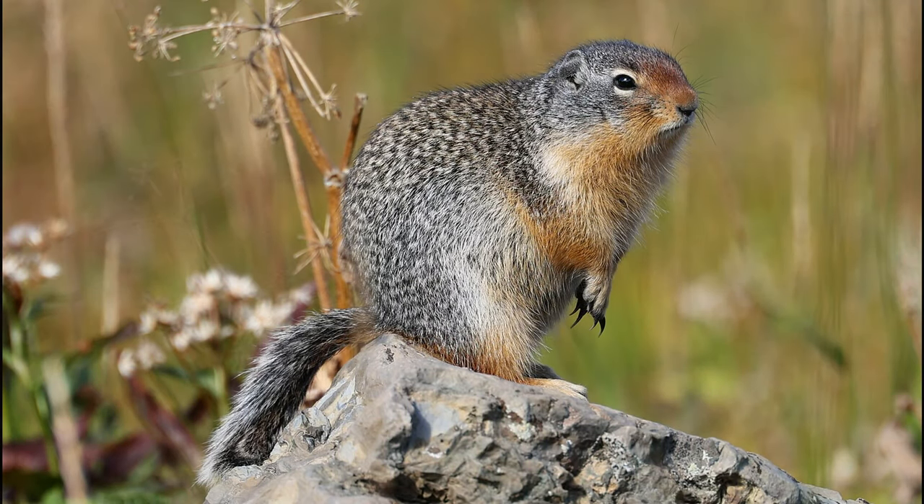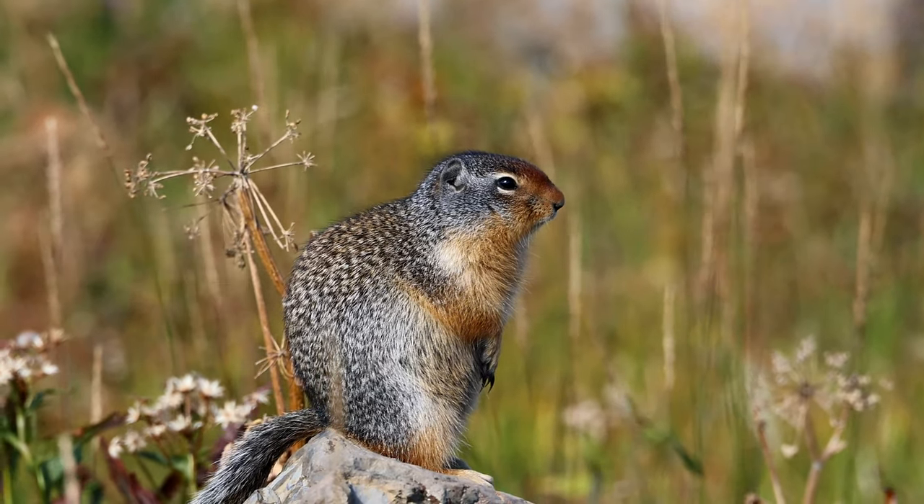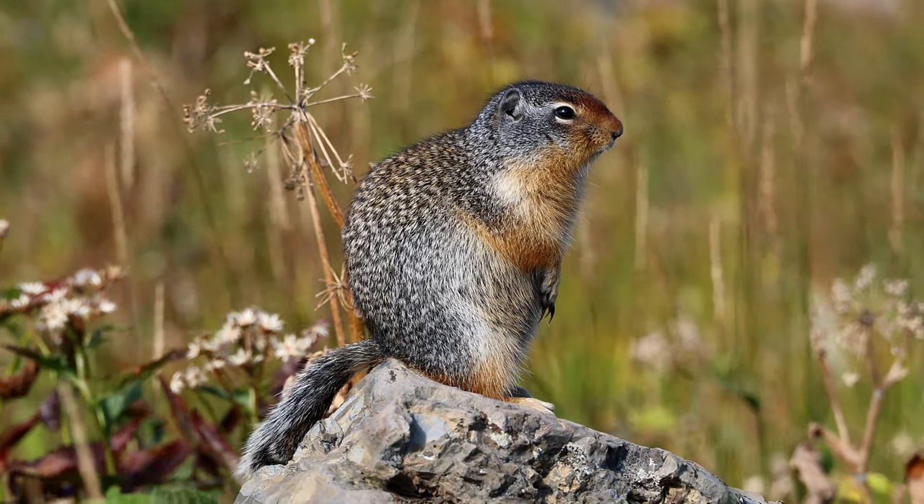Columbian ground squirrels are, in my opinion, one of the most beautiful of all squirrels. These small mammals have stout bodies with short, dense fur, sporting a surprisingly beautiful coloration.